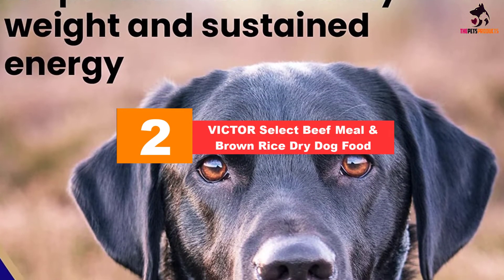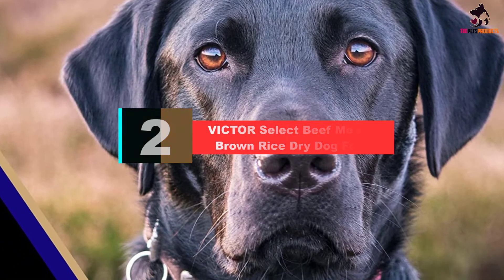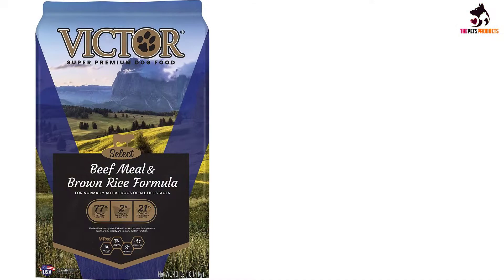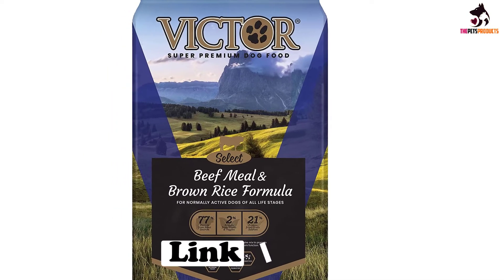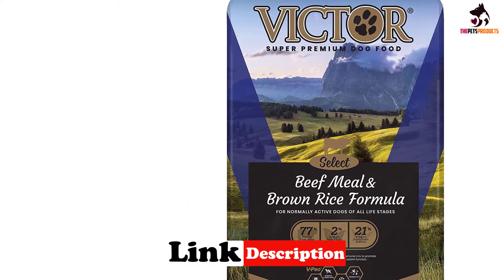At number 2, we have the Victor Select Beef Meal and Brown Rice dry dog food. Made from gluten-free grains and using brown rice as the primary carbohydrate source, this kibble is suitable for all life stages, so you can use it as a puppy food with grain or as a whole grain dog food for an adult. It is suitable for dogs that have a gluten allergy, and it's made from high-quality beef meal as the main source of animal protein.